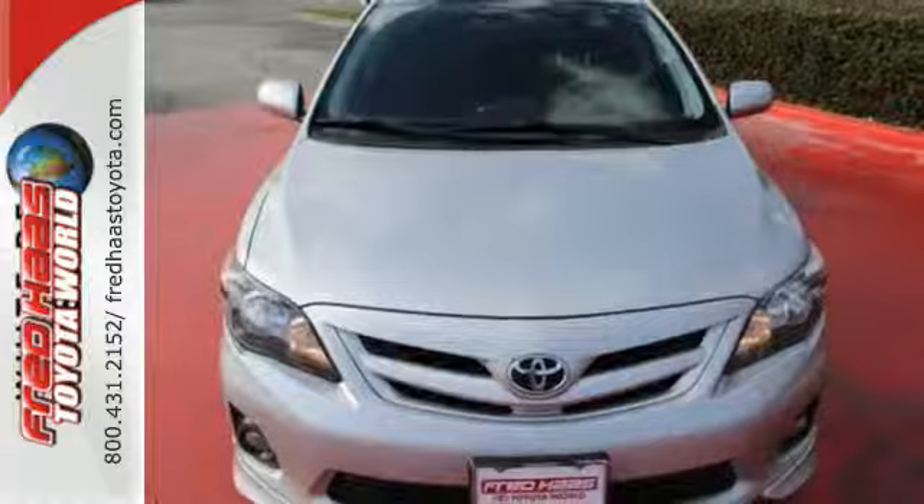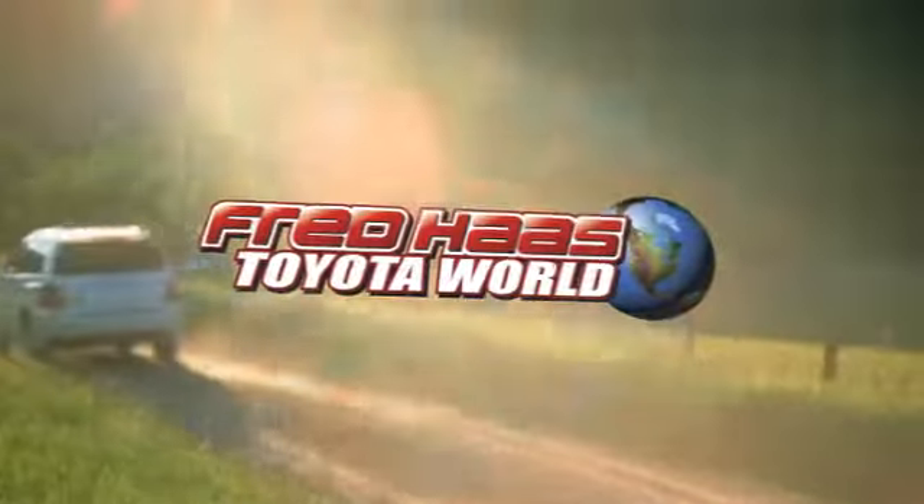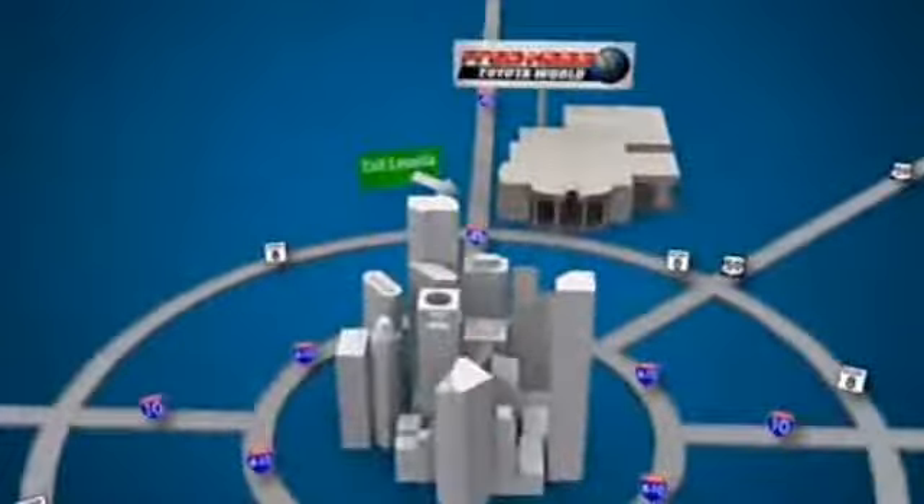Start your journey today. Fred Haas Toyota World has been a hallmark of our community for more than 40 years. Easy to find on I-45 North at Luetta, just two miles north of 1960.